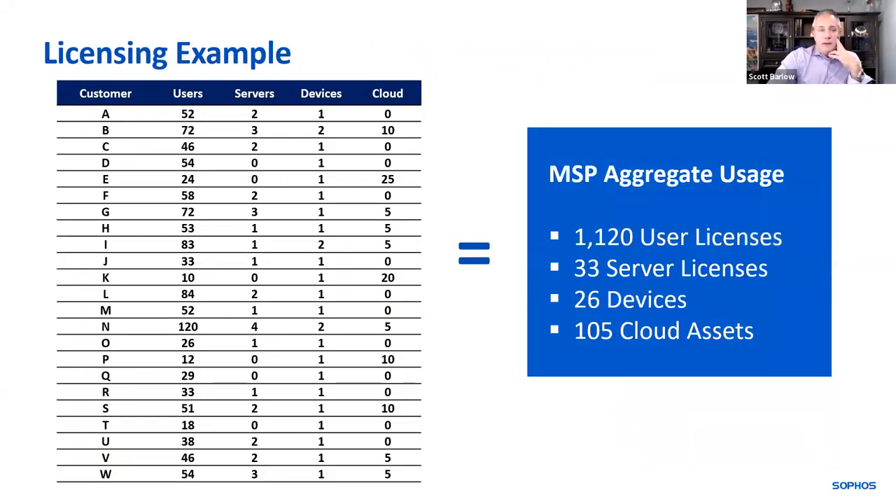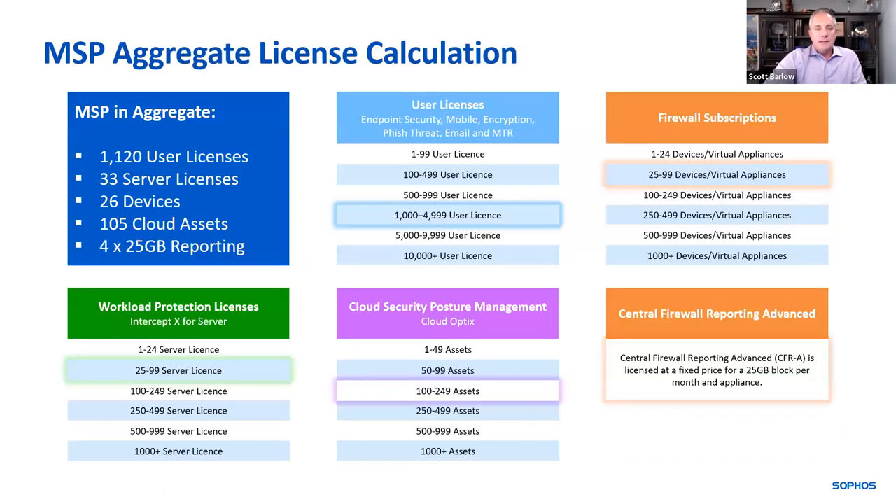Here's an example: if you have 24 customers, each with a different number of users, servers, devices, and cloud assets, we look at you in aggregate — say, 1,120 user licenses, 33 servers, 26 devices, and 105 cloud assets. We overlay that on the pricing bands and that's where you fall in terms of pricing. When you look at the user license category, that is where MSPs make money — the more you upsell and cross-sell, the lower your price, hence increasing profitability.